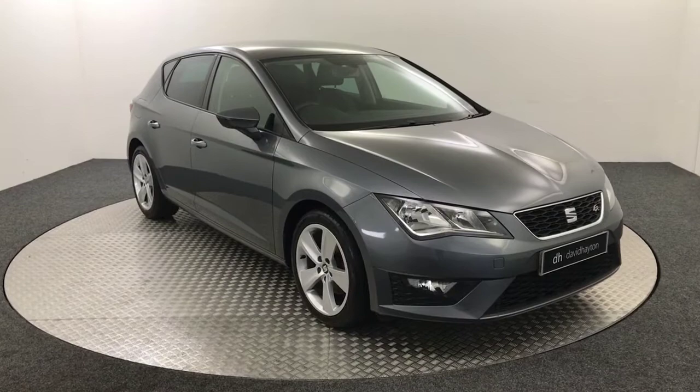Hi, it's James from David Hayton's Auto Store. Today on the turntable we have this 2013 Leon FR presented in grey. I'll take you around the front of the car and show you the condition.